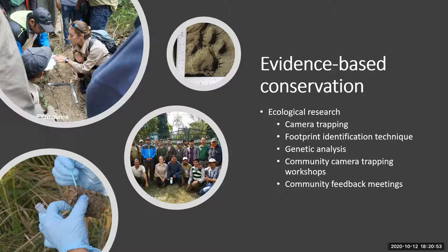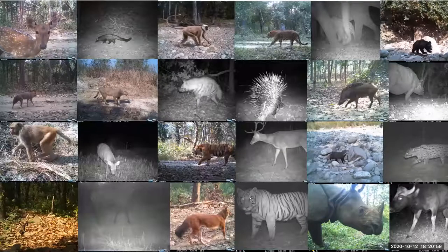Camera traps are remote cameras which you attach to a post or a tree and they record wildlife and anything that passes in front of them, based on movement and heat. We use cameras that emit a red flash at night which most animals can't see. Humans can see the red light but there's no visible flash — that's why the photos are black and white at night. This is to reduce the impact of the camera being there for the wildlife.